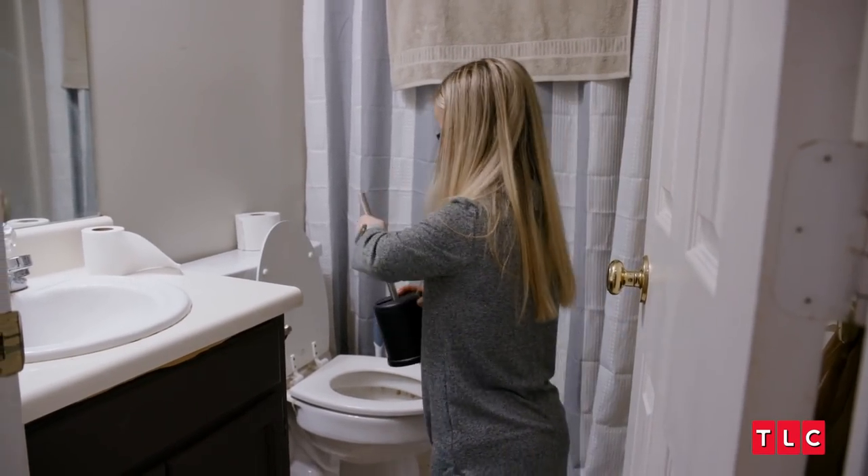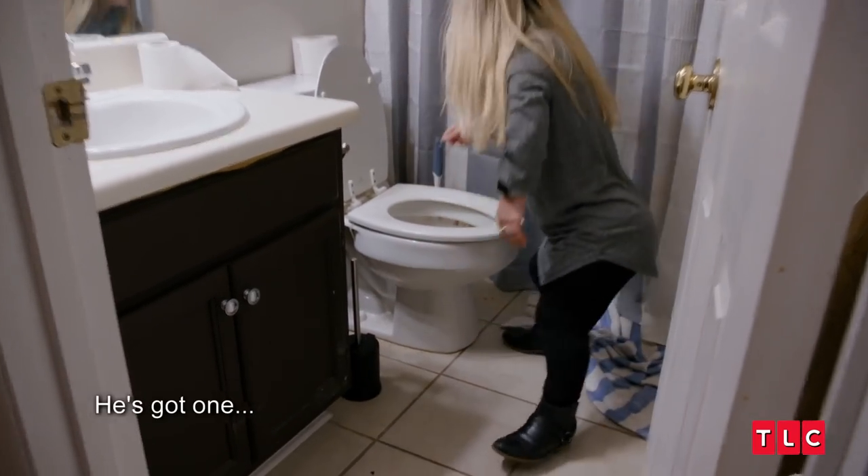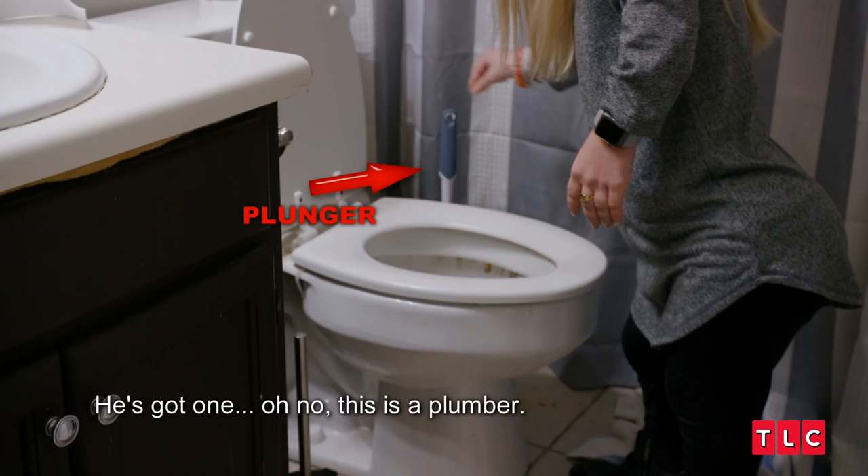I'm not unclogging that stuff. But he's got one — oh no, this is a plumber's. At least he now has a brush to clean it up after he unplunges it. Does that work? Unplunger it.